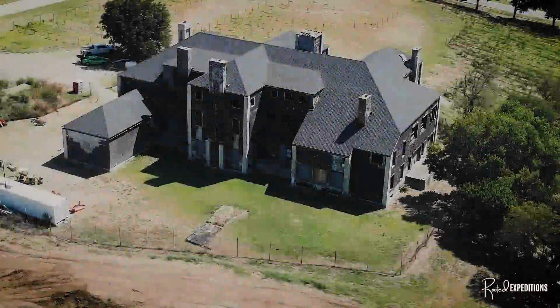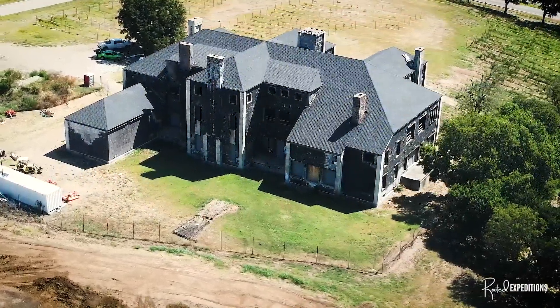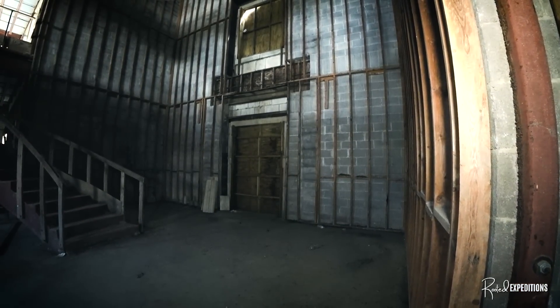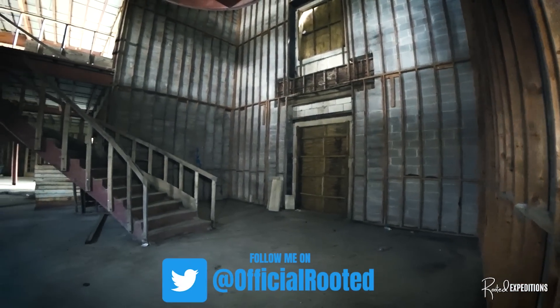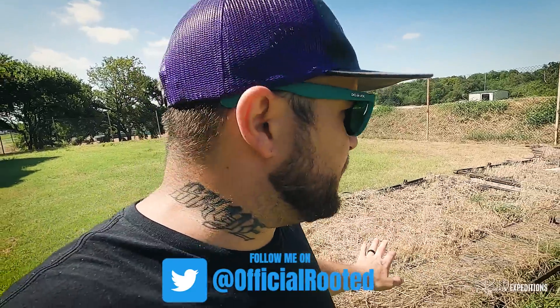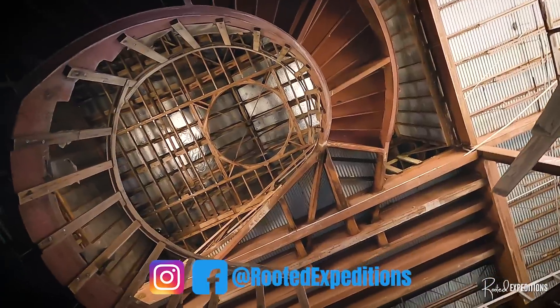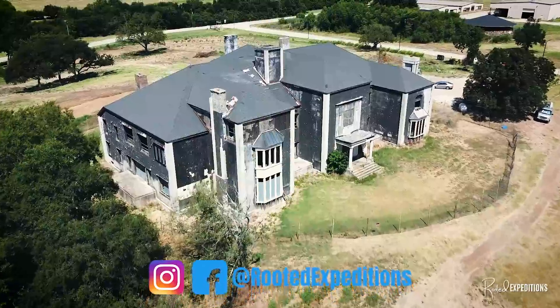Today we're going to take a step back in time to dig up the history of this beautiful mansion, peeling back the walls to know what happened in this 24,000 square foot home. Why did this mansion sit abandoned for so long, and what are the future plans for this place? Will it be torn down or completed? Stick around to find out.